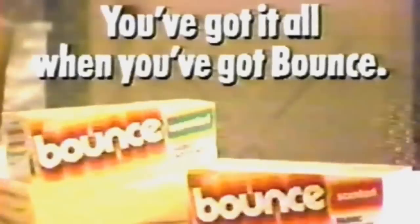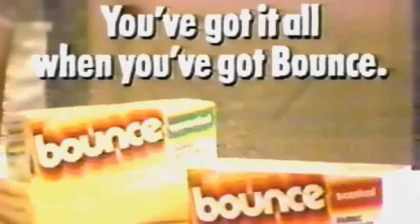Soft! Bounce is more convenient than a liquid in the washer. You get cushy softness, a nice fresh scent, and that famous Bounce freedom from static cling. Bounce in the dryer — that's what counts, because you've got it all when you've got Bounce.